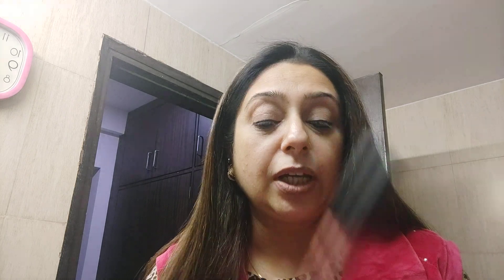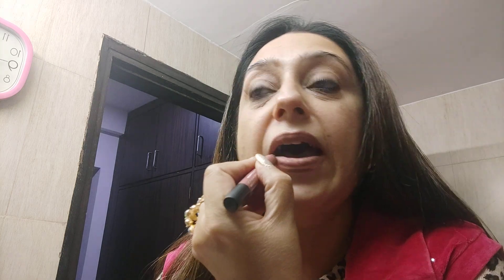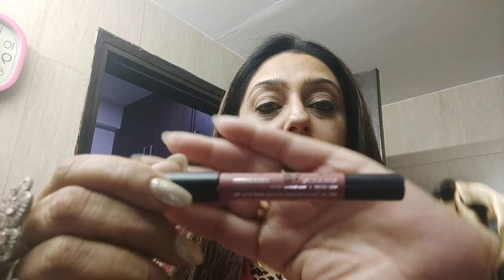I've also ordered from Faces Canada — this shade is called Pink Love. There's no number to it, the shade is just called Pink Love. It's a brown nude shade — you can see it's a brown nude pink from Faces Canada.